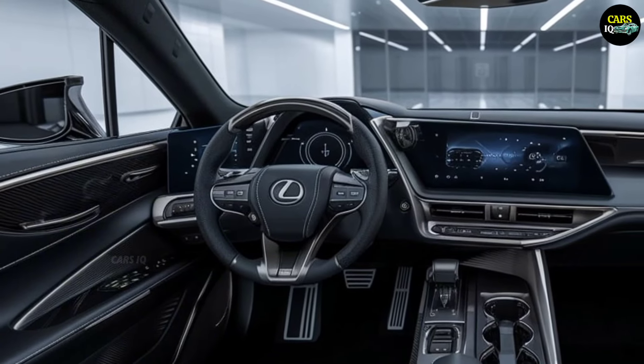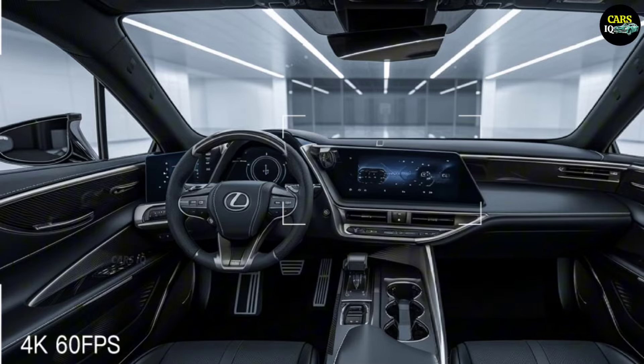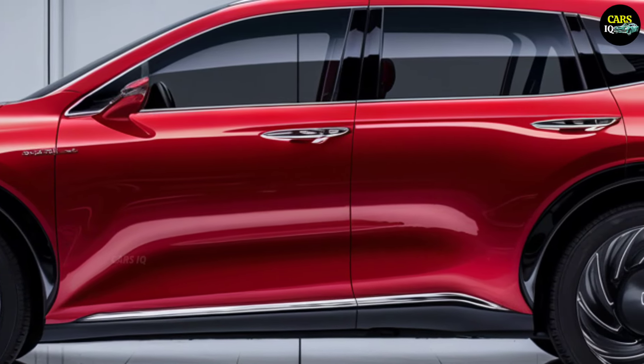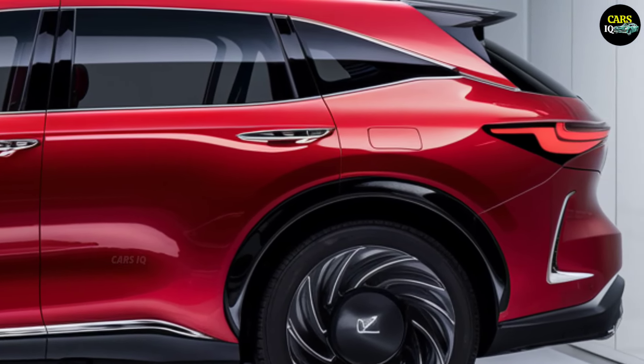Inside, the 2025 Lexus RX promises a perfect blend of luxury and technology. The model is expected to feature high-quality materials, such as refined leather seats and premium finishes.